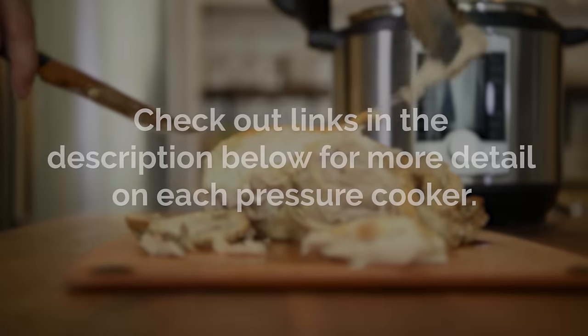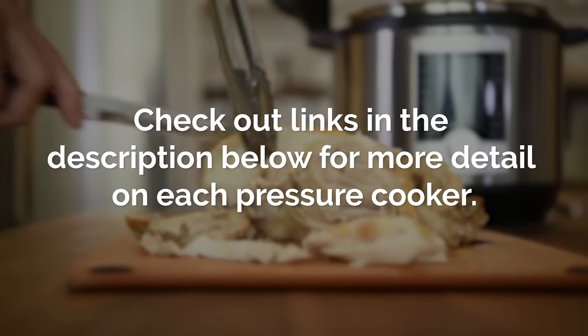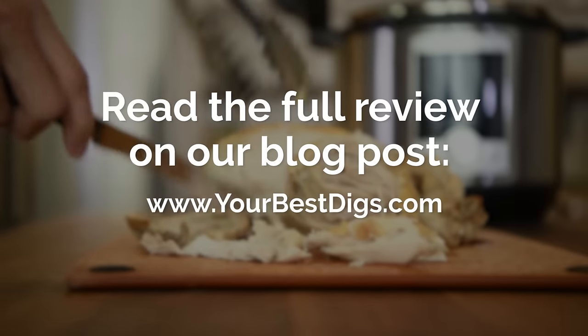Before going over our top picks, you can check out links in the description below for more detail on each pressure cooker. There's also a link there to the full review on our blog post.